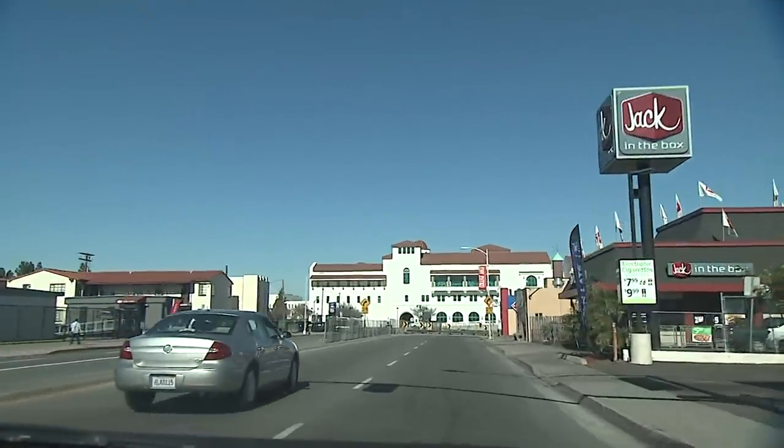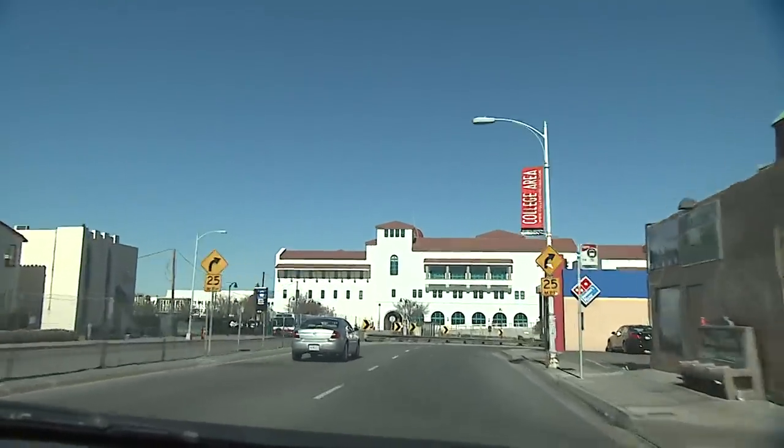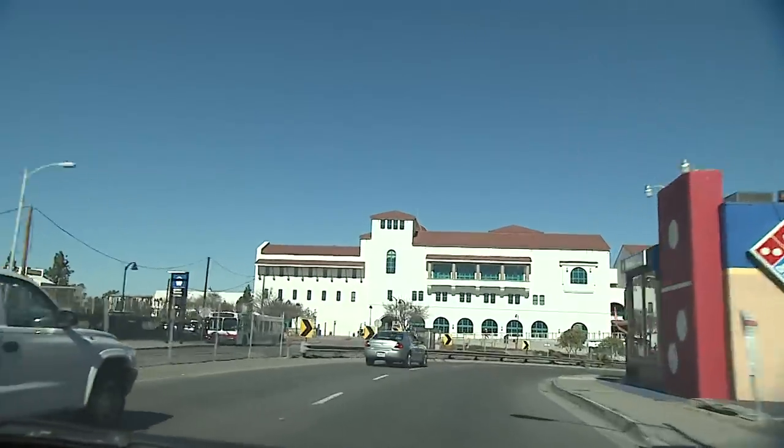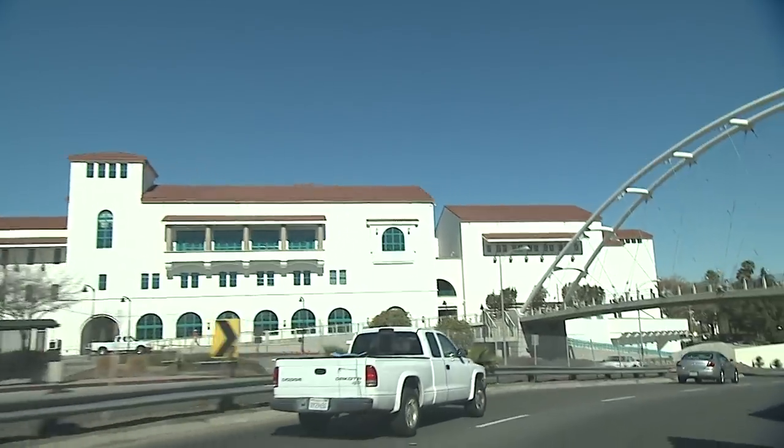So the next time you're driving down College Avenue toward Interstate 8 and you see the foot bridge, look up at the house that students built. It's a testament to what can be done when everyone on campus works together.